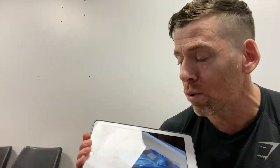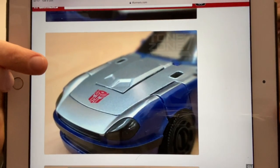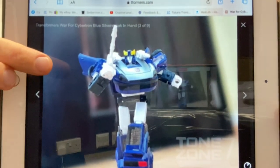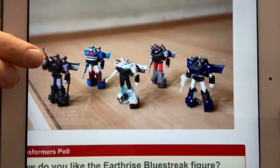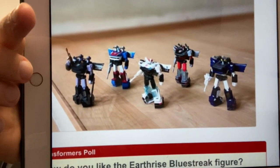Moving on to in-hand images of Kingdom Bluestreak — I know this isn't going to be everybody's cup of tea because we're talking about molds being used over and over again. I like him because he looks good and he's a perfect homage to his original Diaclone self. But of course it is just a redeco of the Datsun brothers — we've already got Prowl and all of them. There you can see them all, including the Barricade from the twin pack with Punch and Counterpunch that I did a video on not so long ago.